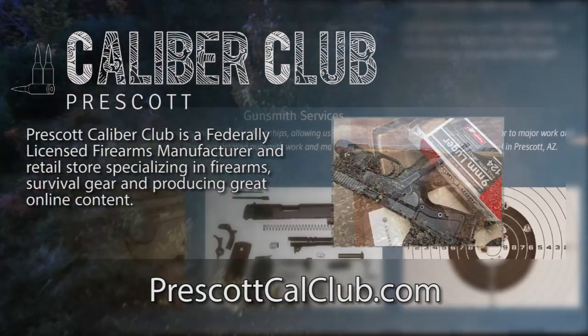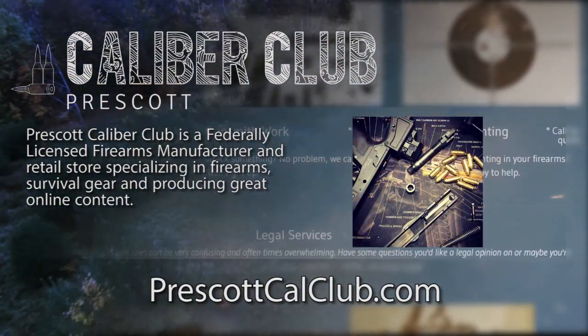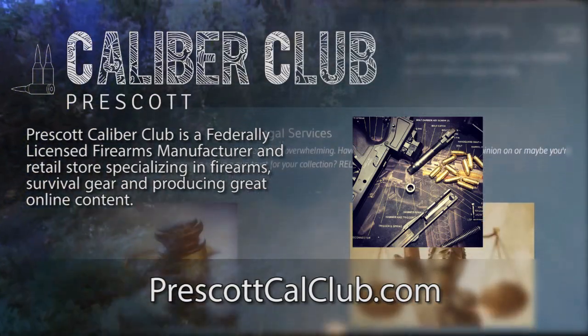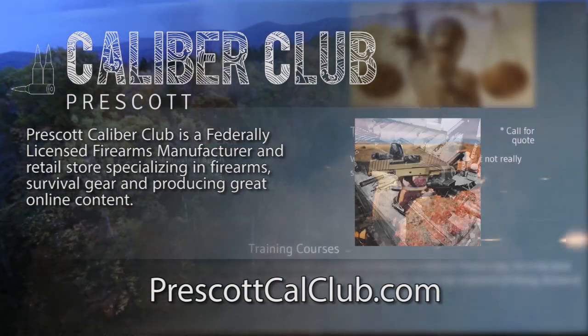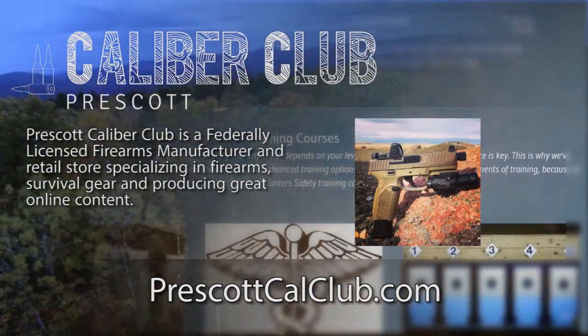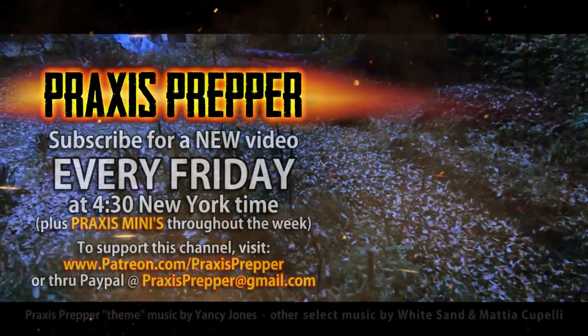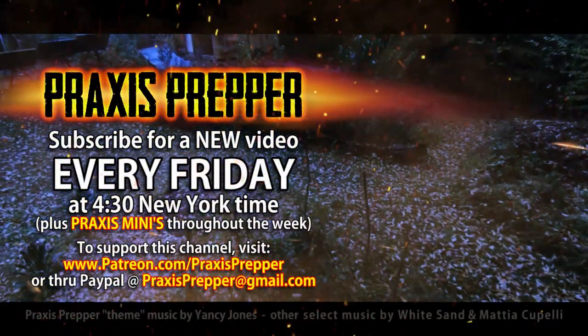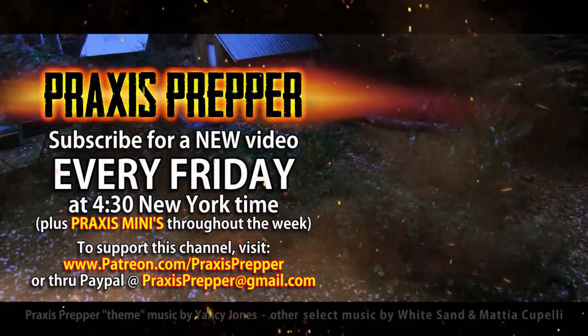This episode has been brought to you in part by Prescott Caliber Club and Jesky Defense Strategies. Prescott Caliber Club is a federally licensed firearm manufacturer and retail store specializing in firearms, survival gear, and producing great online content. If you want to thank them for supporting this channel, go check them out at prescottcalclub.com. Please subscribe and tune in every Friday at 4:30 New York time for a new video, and if you'd like to support this channel you can do so through Patreon or PayPal.